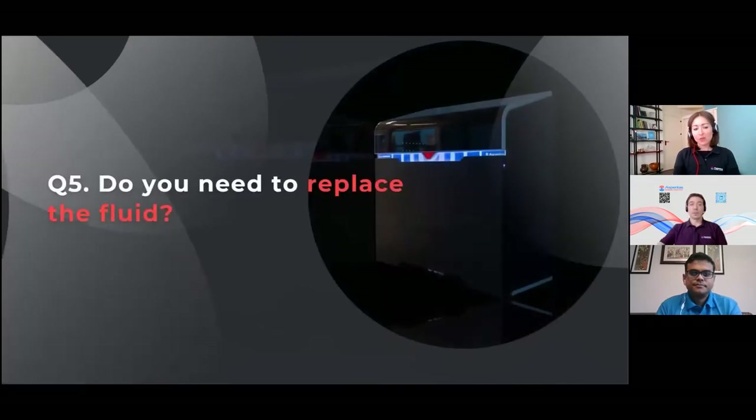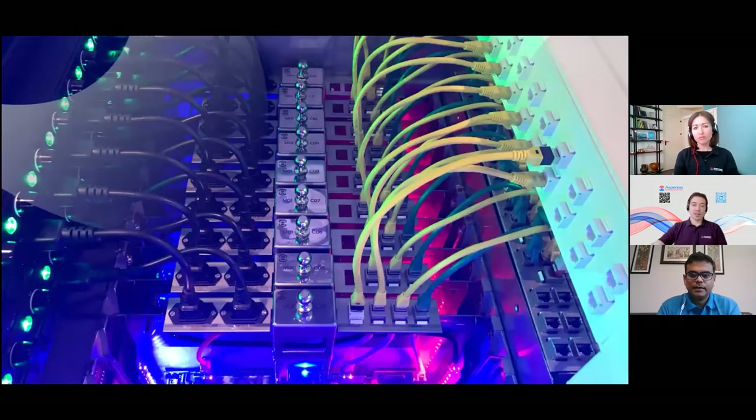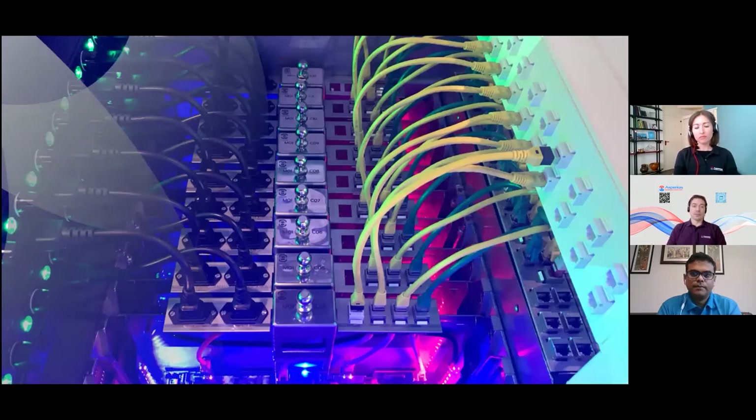Sandeep, do you need to replace this fluid? In one word: no. You don't need to replace the fluid as long as the purity of the fluid is maintained — so it's not contaminated during normal maintenance operations or similar activities.